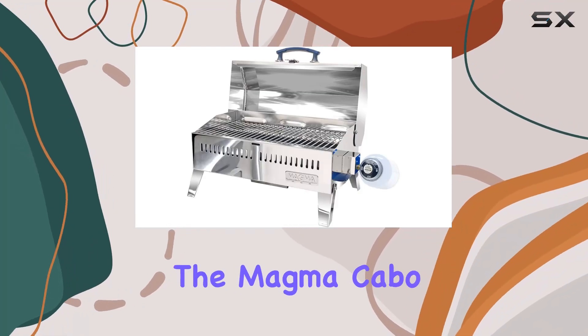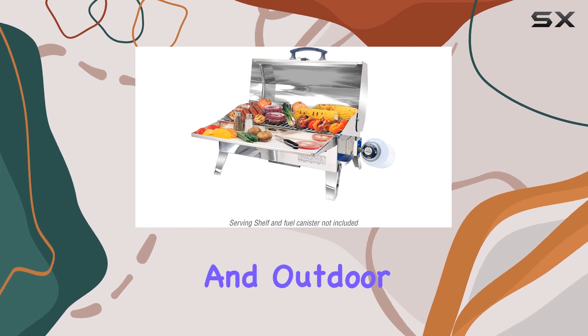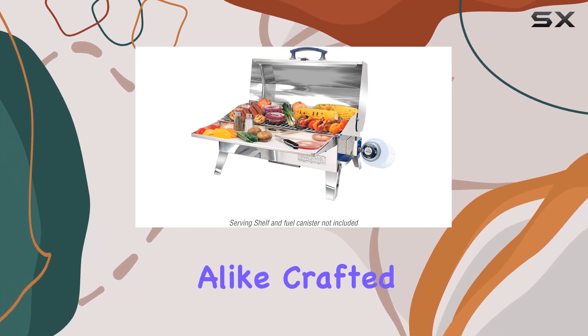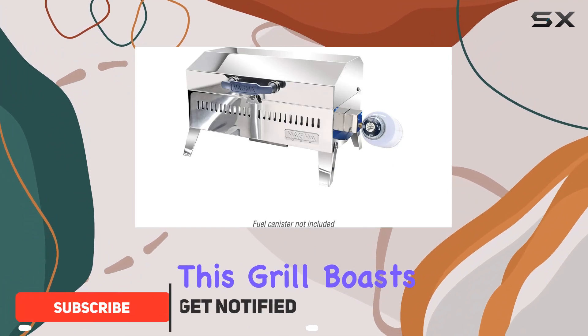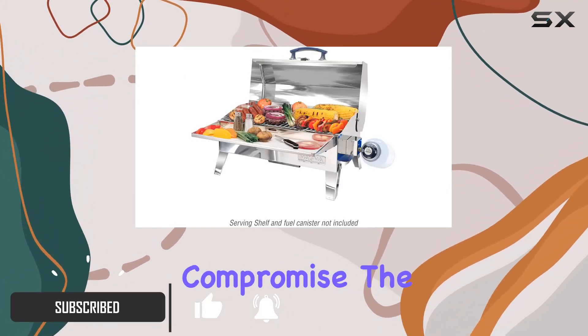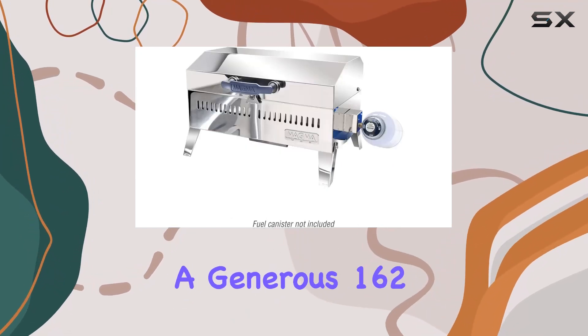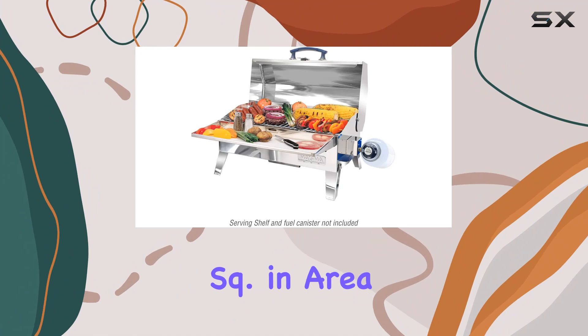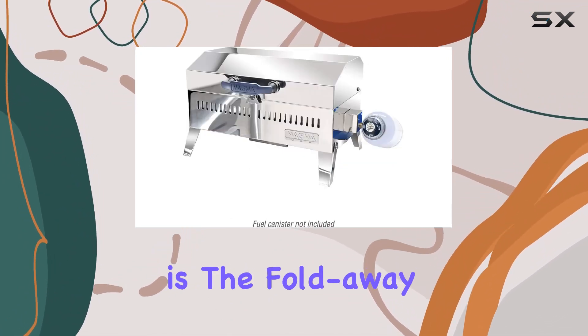Today we're diving into the Magma Cabo Adventure Marine Series gas grill, a game changer for boaters and outdoor enthusiasts alike. Crafted from 100% 18/8 mirror polished stainless steel, this grill boasts durability without compromise. The 9-inch by 18-inch grilling surface provides a generous 162 square inch area, making it perfect for your on-the-go picnics.